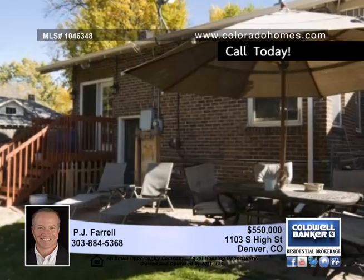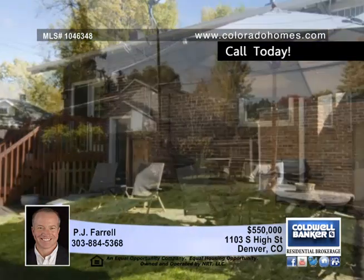Outside, look out on the professionally designed and landscaped yard from a private entertaining area. Ideal for summer fun and backyard barbecues, this home is perfectly located on one of the best blocks in one of the most desirable neighborhoods in Denver.